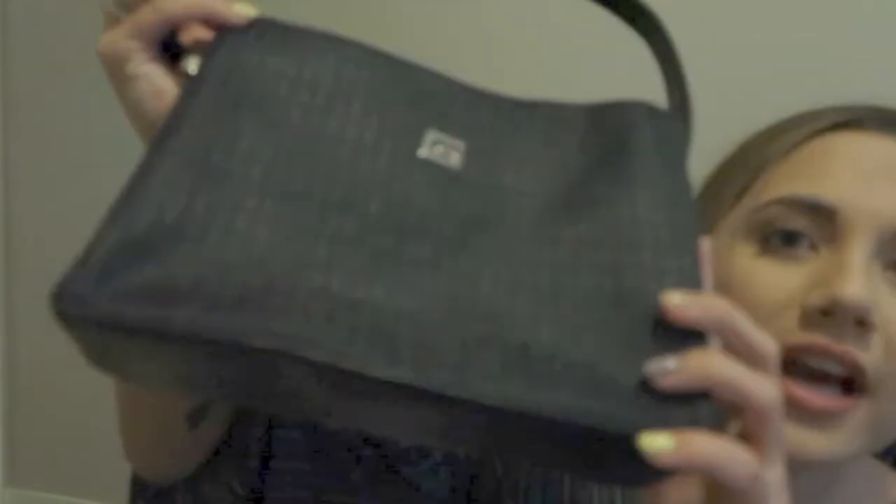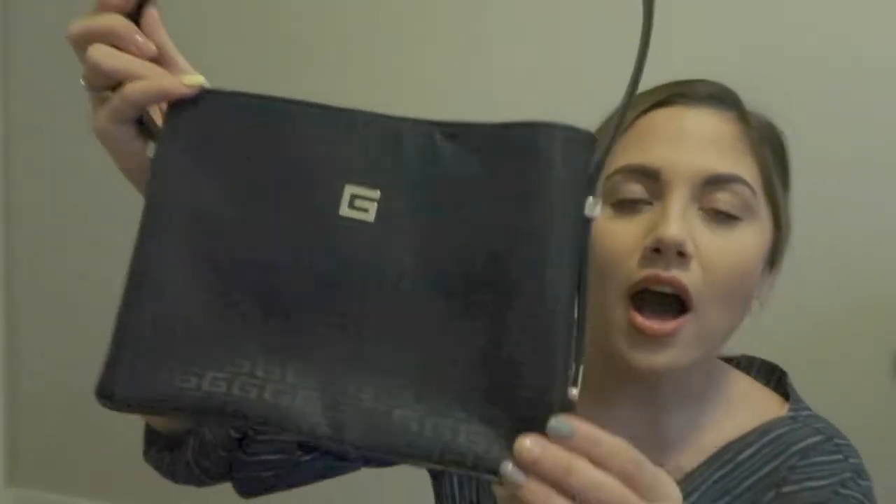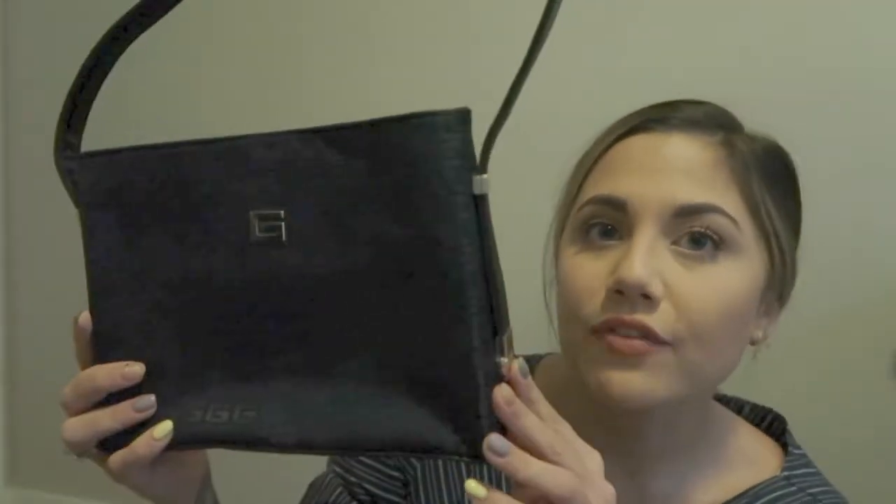This one I just showed in my haul — it's not Guess but it looks like it because it has a Guess-like pattern. It's definitely fake. The downside is it always bends this way no matter what I do — I'll straighten it and it always warps back. But I love that it has Fendi vibes, which is what gravitated me towards it.